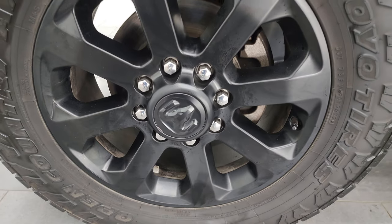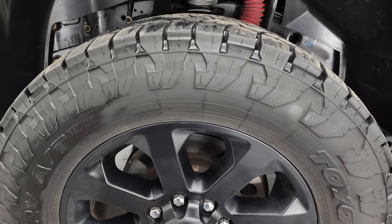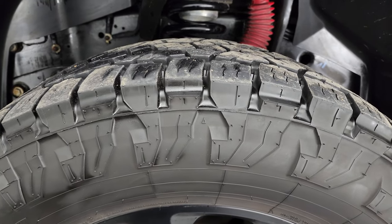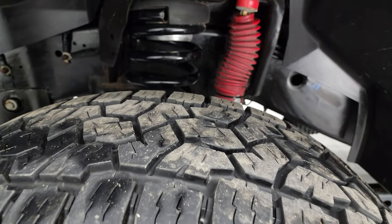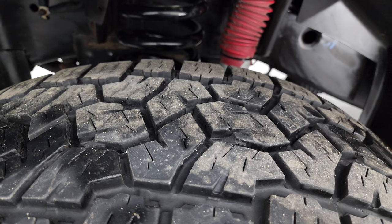This one comes with the 20-inch painted black alloy wheels and it has Open Country Toyo tires. These are all-terrain tires and their size is 35 by 11 and a half R20 LTs. I would say that they have probably about 60 to 65% of the tread left on them.